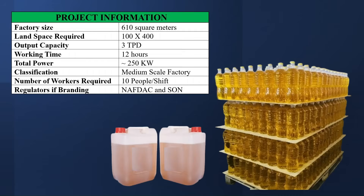The factory size is estimated at 610 square meters. The land space required is 100 by 400. Output capacity is 3 tons per day, and the working time is 12 hours. The total power required is estimated to be about 250 kilowatts. Classification is a medium-scale factory. The number of workers required is 10 people per shift. And the regulators, if branding, are NAFDAC and SON.